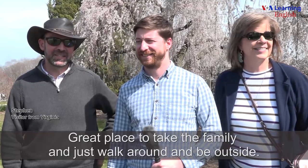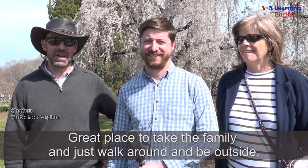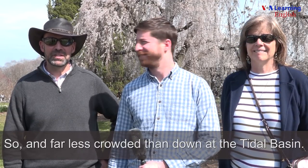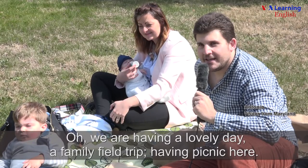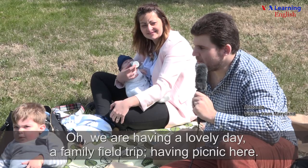It's a great place to take the family and just walk around and be outside — far less crowded than down at the Tidal Basin. We are having a lovely day with a family field trip, having a picnic here.